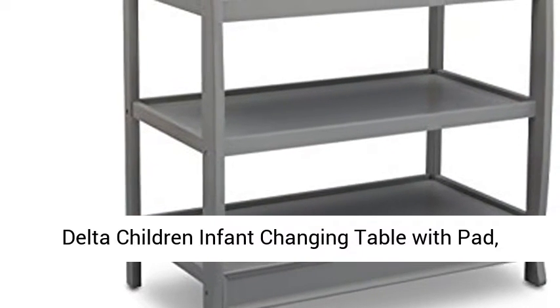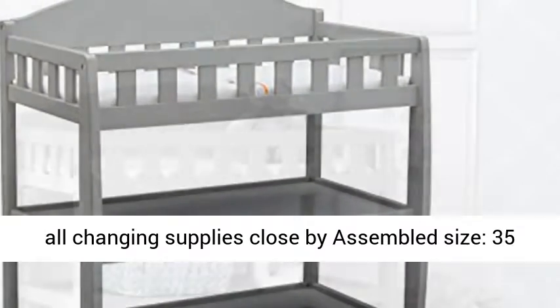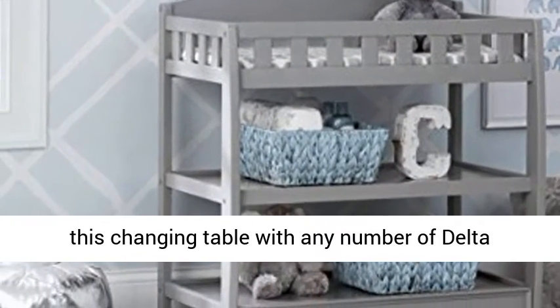Delta Children Infant Changing Table with Pad, Gray. A safe, secure place to change baby with all changing supplies close by. Assembled size: 35 inches W x 19.75 inches D x 39.25 inches H.